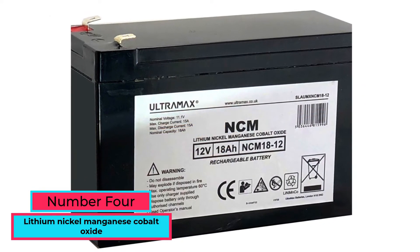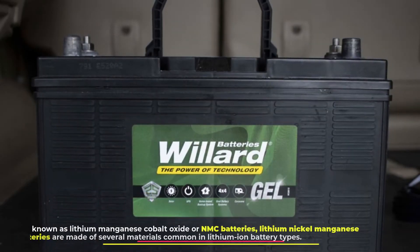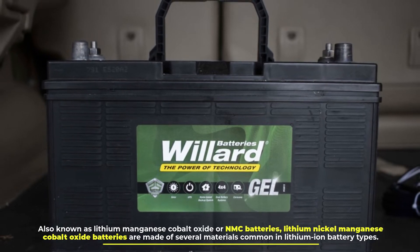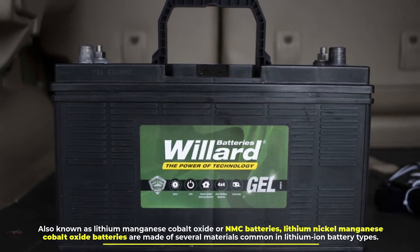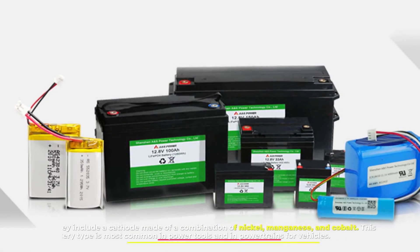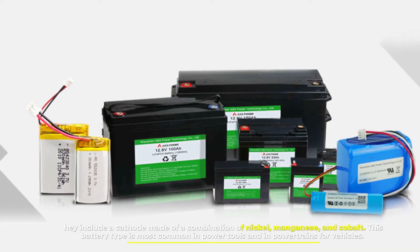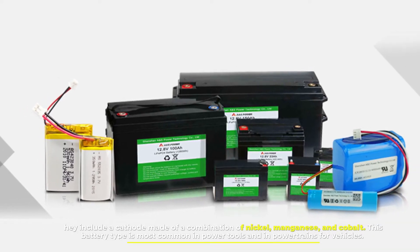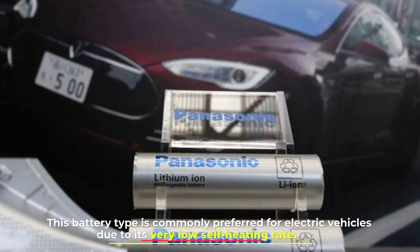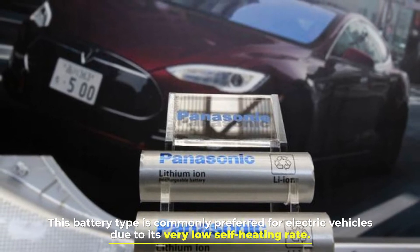Number four: lithium nickel manganese cobalt oxide, also known as lithium manganese cobalt oxide or NMC batteries. These batteries are made of several materials common in lithium-ion battery types, including a cathode made of a combination of nickel, manganese, and cobalt. This battery type is most common in power tools and in powertrains for vehicles, and is commonly preferred for electric vehicles due to its very low self-heating rate.